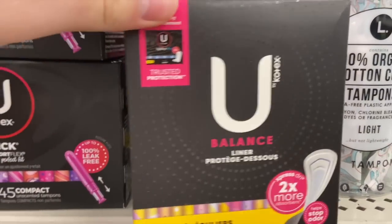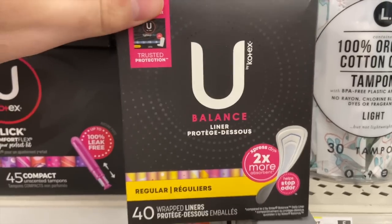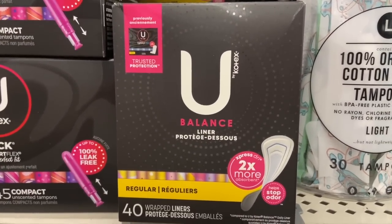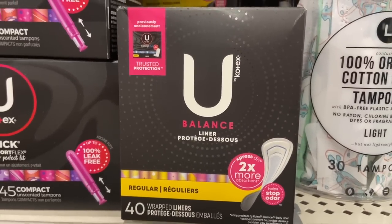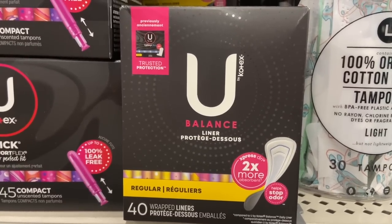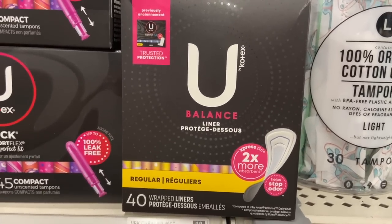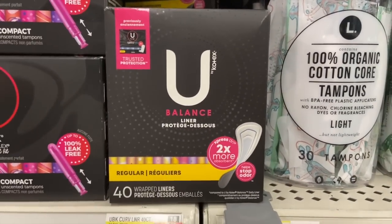A really awesome deal for the U by Kotex balance liners, the 40-count. These are $2.97, and we have a super awesome rebate on Coupons.com or ShopME apps for $4 back on two. Be aware: Coupons.com is actually closing down by the end of this week, so hurry — but ShopME will have it as well. Four dollars back on two makes them 97 cents each. There is an Ibotta rebate, but you can't combine Coupons.com/ShopME with Ibotta, so $4 on two is the best deal.